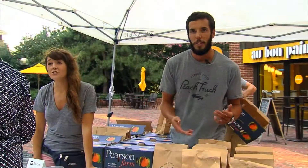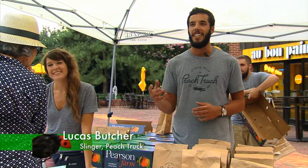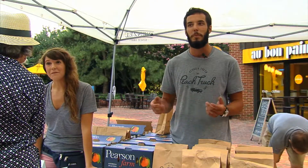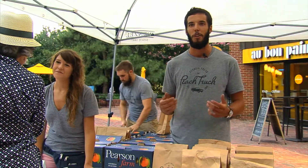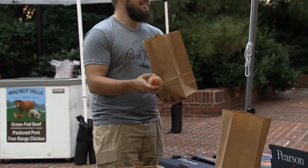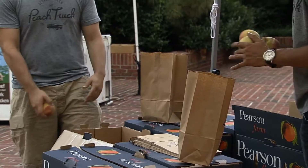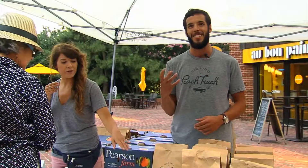The special thing about a Georgia peach is that it's grown in Georgia — it's got the heat, the humidity, that deep red clay. The family has been farming down there for 120 years and they grow it with love. Each peach is hand-picked and washed three times before it even gets to the customer — that taste, you just can't beat it.